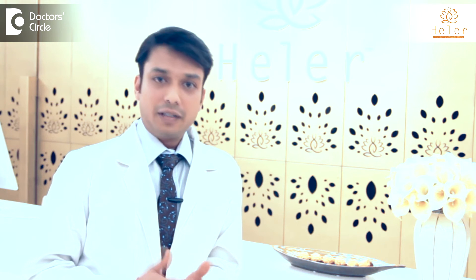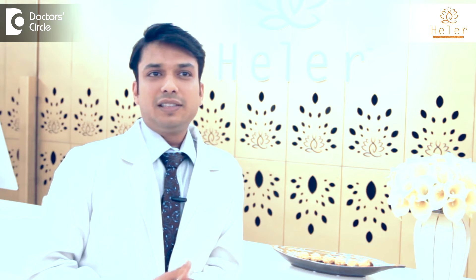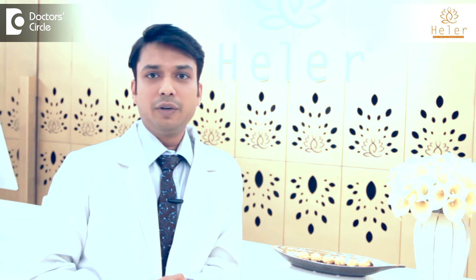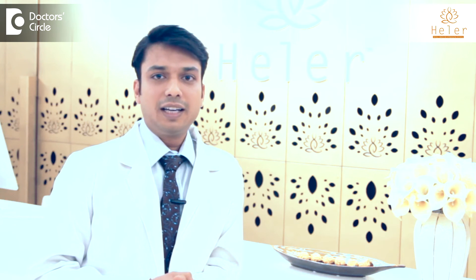Home care for hair fall. Now, just like dandruff, there are several home care measures that have been advised, and you might have read about in magazines, books, or on the internet for treatment of hair fall. Again, while some of them work, some of them don't and might just be a gimmick. It is important to understand that hair fall is a chronic process and again it could have a genetic basis.